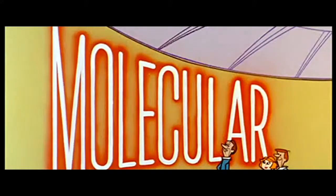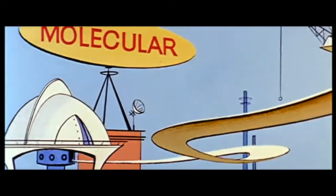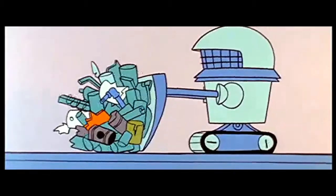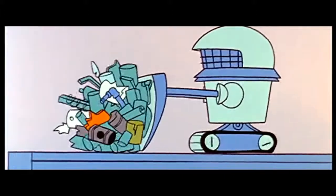The Molecular Motors story, brought to you by Molecular Motors. Here we are at the giant Molecular Motors plant, where the Molecular Motors workers take personal pride in the product of their labor.